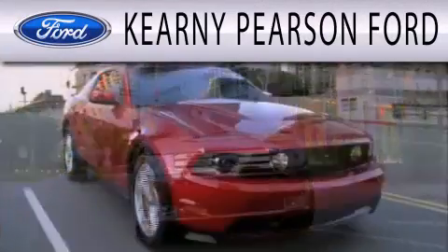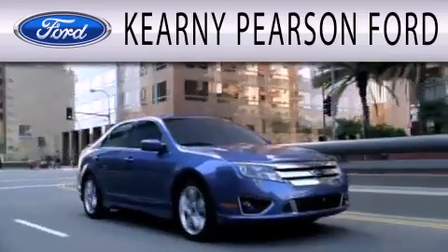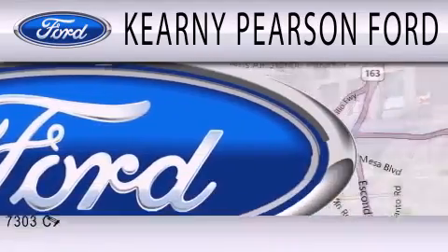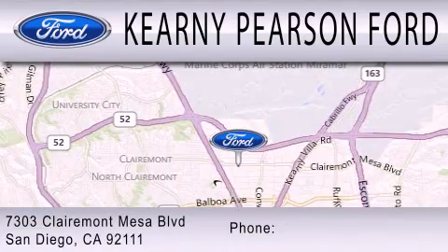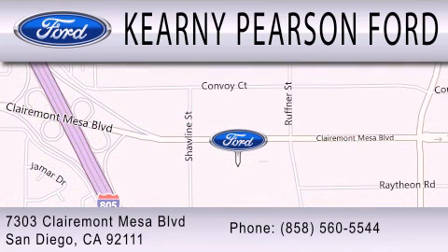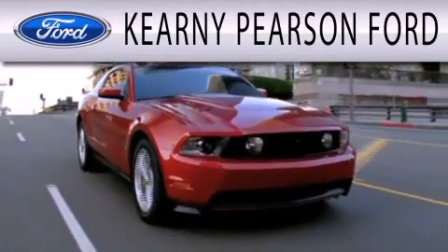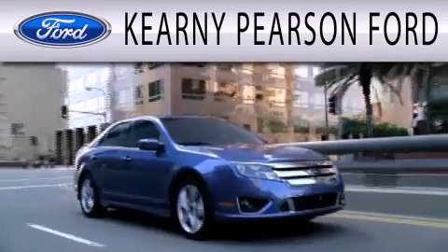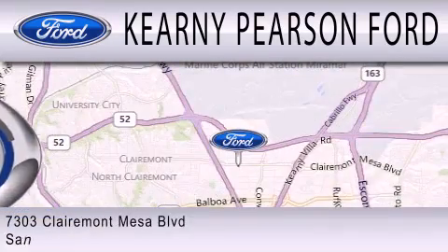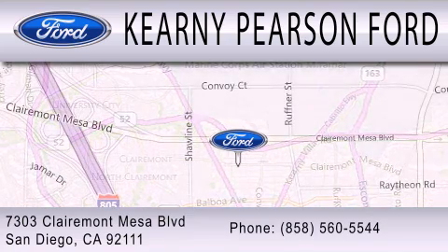Kearney Pearson Ford is dedicated to doing everything possible to ensure that the experience you have selecting your next vehicle is as pleasant as possible. We are located at 7303 Claremont Mesa Boulevard in San Diego. Take care.